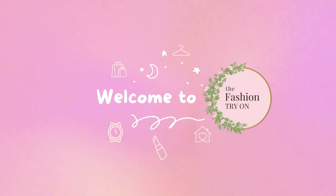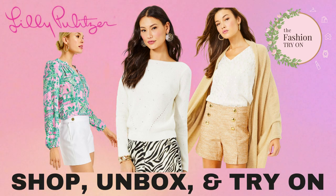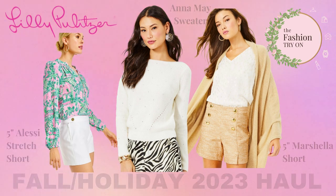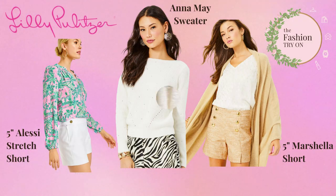Hey fashion lovers, welcome to the fashion try-on. If you want to support our channel, please be sure to like and subscribe. Today we are doing a Lily Pulitzer fall holiday 2023 haul. We're trying on two pairs of shorts and a lovely white sweater with clear sparkly embellishments.